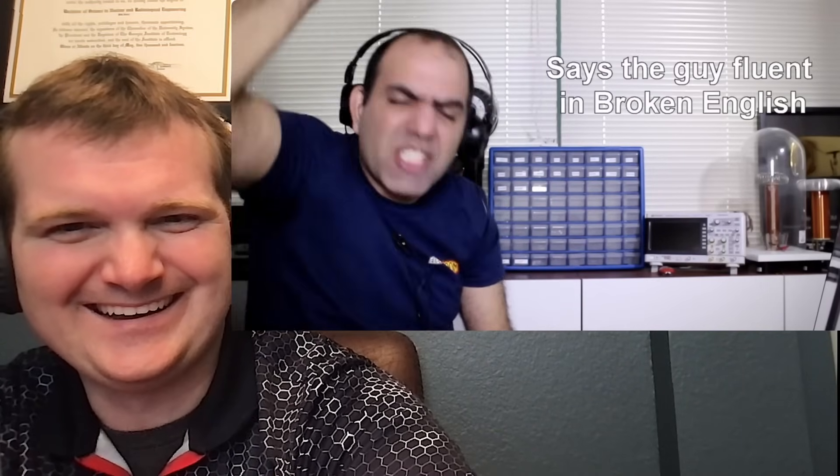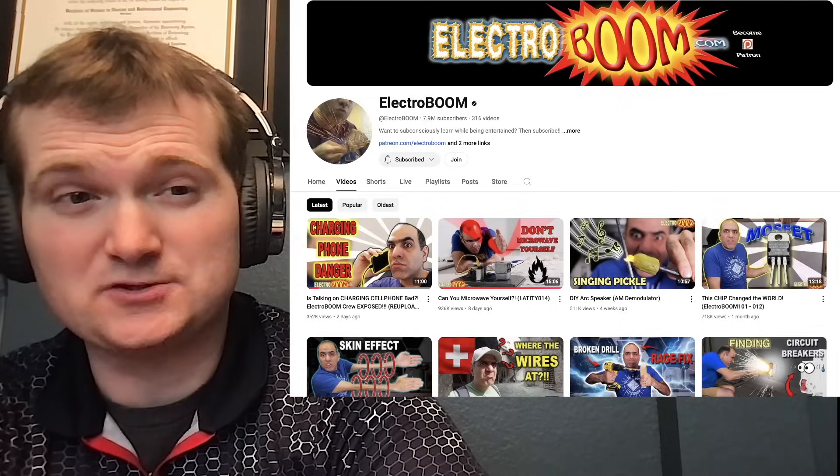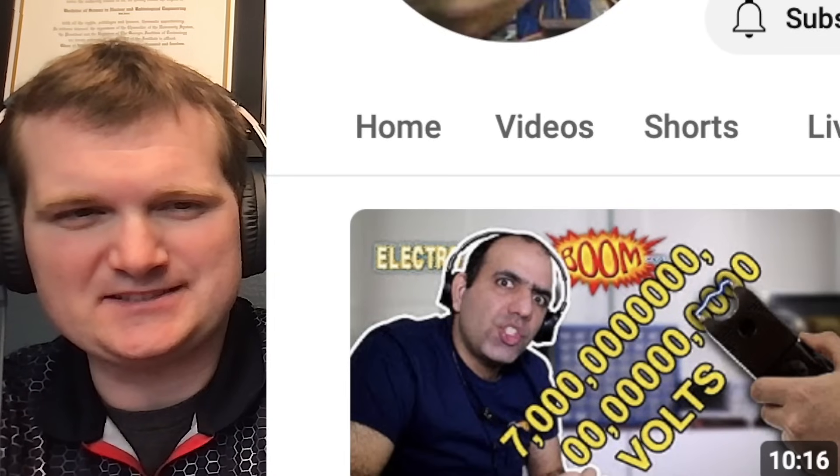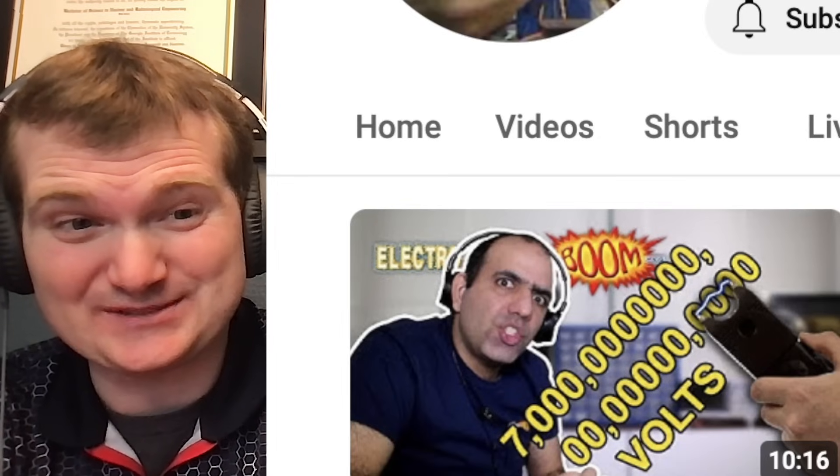I reject your claim based on such a simple grammatical error. Today we're going to be looking at another one of ElectroBoom's videos, specifically a 7 million volt taser stun thingy. For those of you who don't know me, I'm Tyler Fulce. I'm a nuclear engineer with a little over 10 years of experience in the commercial nuclear power industry, from engineering operations to emergency response. I don't know everything there is about nuclear, but I can certainly share some knowledge.